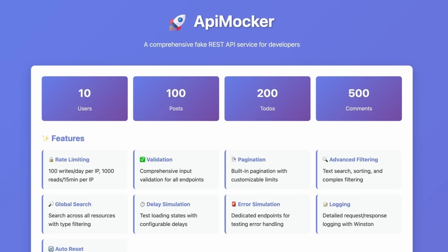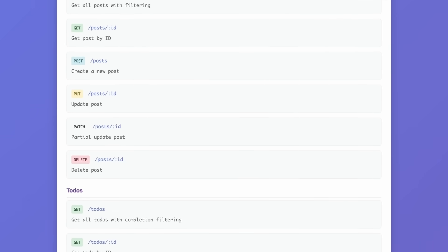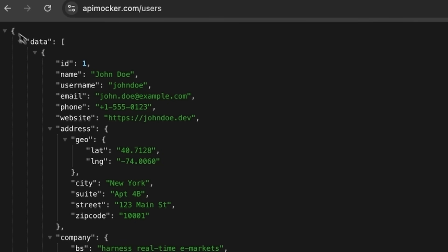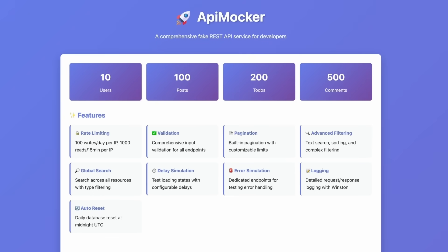Sometimes a project doesn't fit Next.js. For instance, I created a fake REST API tool similar to JSON Placeholder — it's at apimarker.com and it's open source so you can contribute. You can use it for CRUD resources and actually persist the data. For this I used Express and some other small libraries. The front end is just an HTML page in the public folder — it's a Node.js Express project. It has search, delay simulation, and all kinds of resources you can access like to-dos and users.